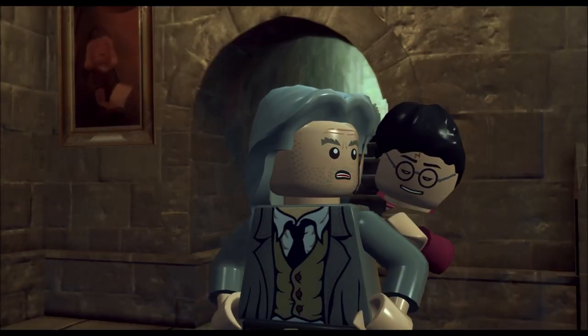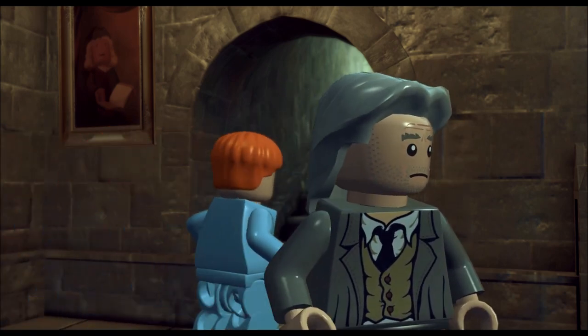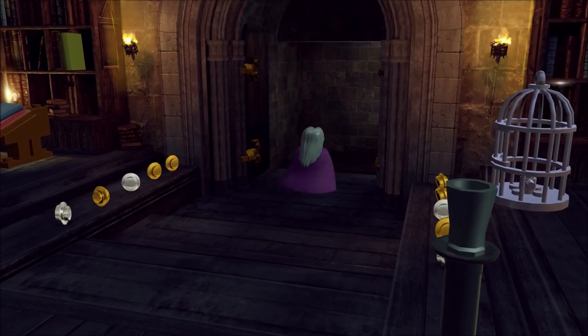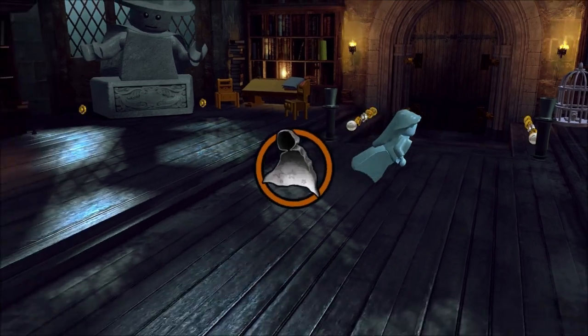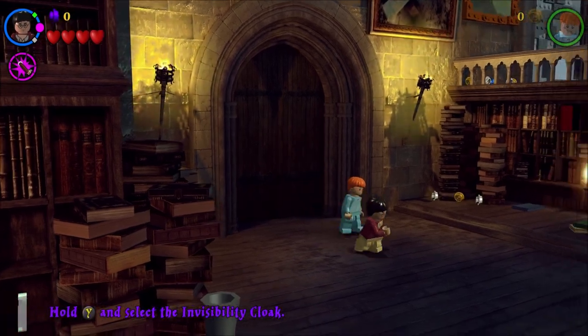We also did Quidditch and won our first Quidditch match by catching the Golden Snitch as Harry. So Harry's sneaking around - apparently even though his face is showing, Filch still can't see him. Whoa, lion drawer - restricted section! Why are we following Dumbledore? Makes no sense. It's the Invisibility Cloak, so we now have that as a spell option.